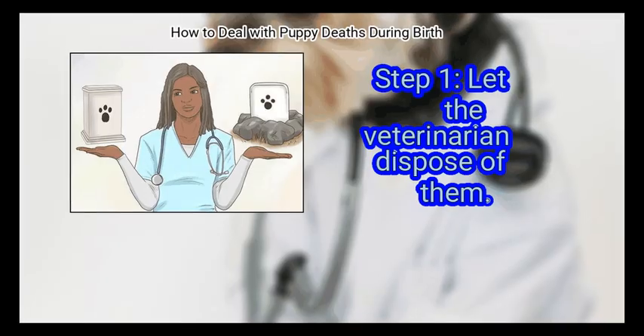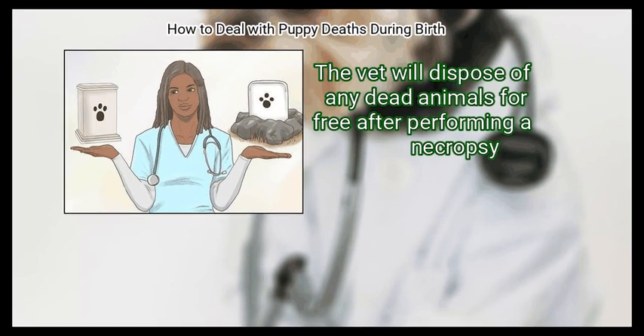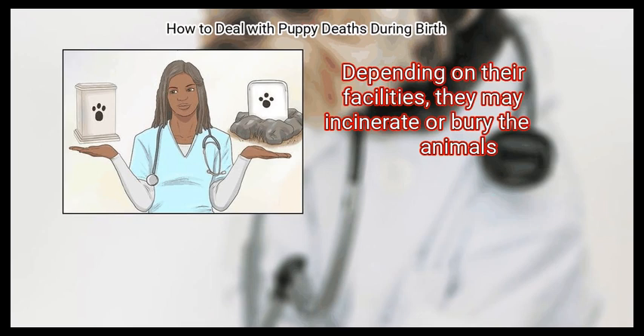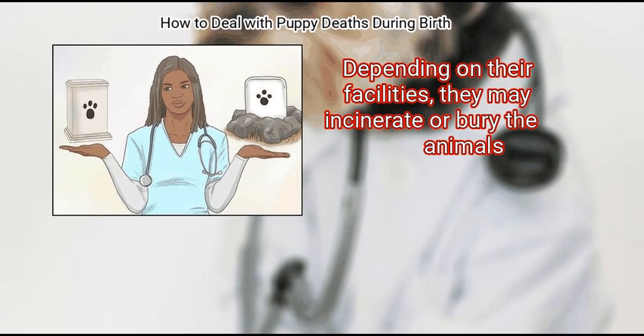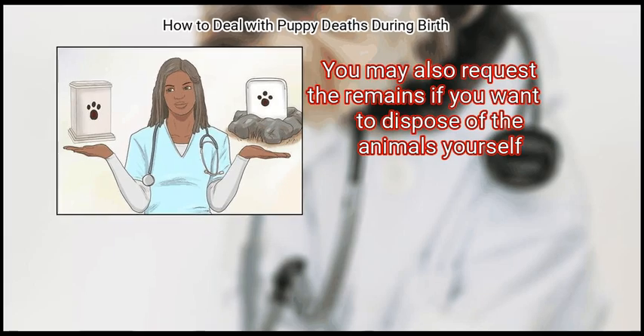Method 2: Disposing of Dead Puppies. First, let the veterinarian dispose of them. The vet will dispose of any dead animals for free after performing a necropsy. Depending on their facilities, they may incinerate or bury the animals. You may also request the remains if you want to dispose of the animals yourself.